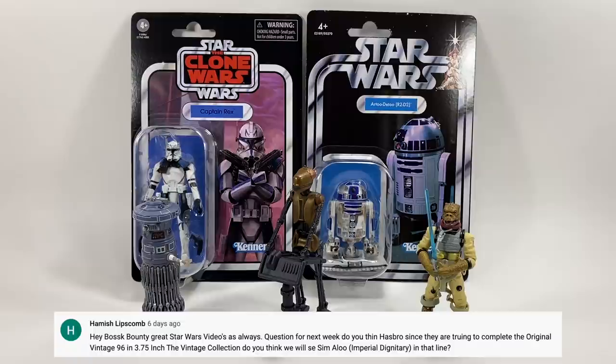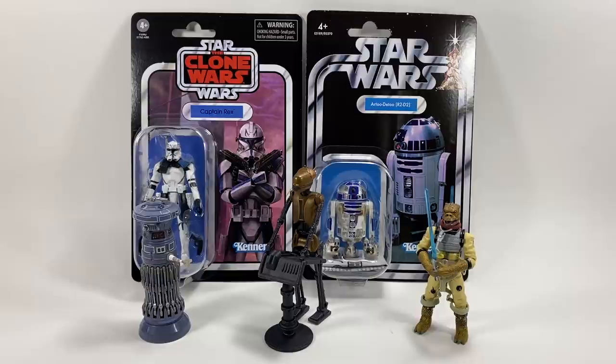Hamish Lipscomb asks: since Hasbro is trying to complete the original 96 in the 3.75-inch vintage collection, do you think we'll see Sim Alu the Imperial Dignitary in that line? If they want to complete the 96, he has to be part of it. He'll probably be one of the last because he needs an all-new sculpt — there's no decent version of that figure out there. The Emperor is rumoured for this year, so maybe Sim Alu will follow shortly after, perhaps beginning of next year.